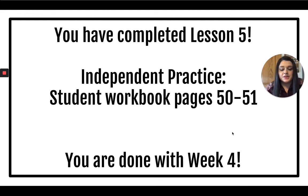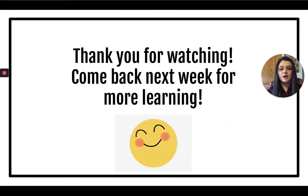Once you are finished with that, you are done with week four. Thank you for watching. Come back next week for more learning. If you have any questions, you can reach out to me or any of your LearningScore teachers. Have a great weekend, everyone!